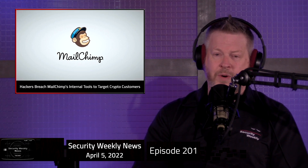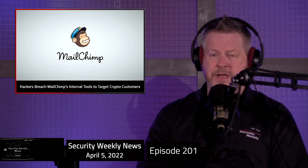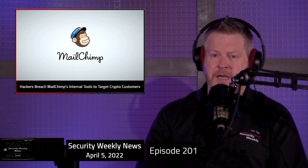Those compromised employees obviously had administrative rights. The attack was noticed by MailChimp on the 26th of March. They said 319 accounts were accessed and audience data was taken from 102 accounts. They announced that all known victims had been notified. The attack was being compared to Lapsus breaches that occurred at NVIDIA, Samsung, Microsoft, and most recently Okta, but the attacker was not known — there was no attribution at this time.